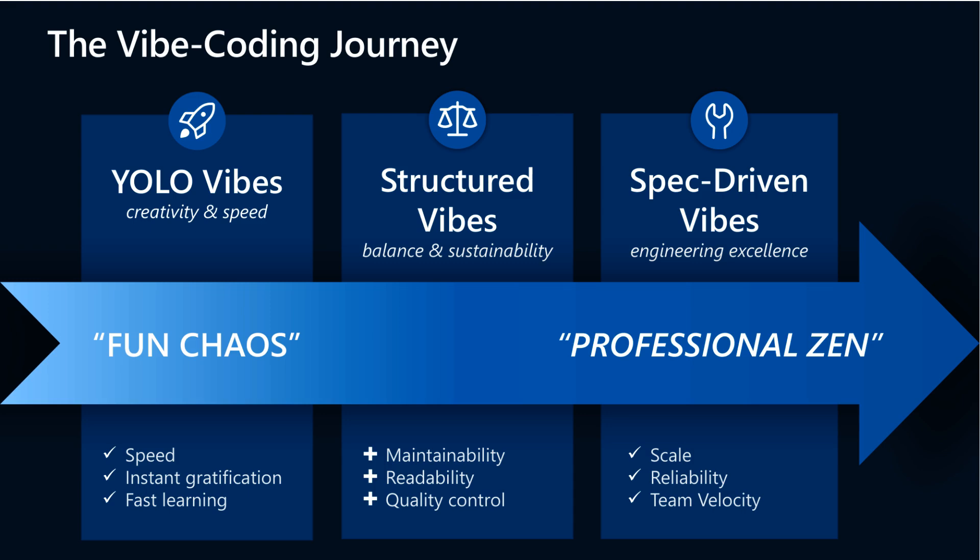As you grow, you move to Structured Vibe, where balance, maintainability, and readability take priority. Here, you start shaping your work into something sustainable while still leveraging AI for efficiency.